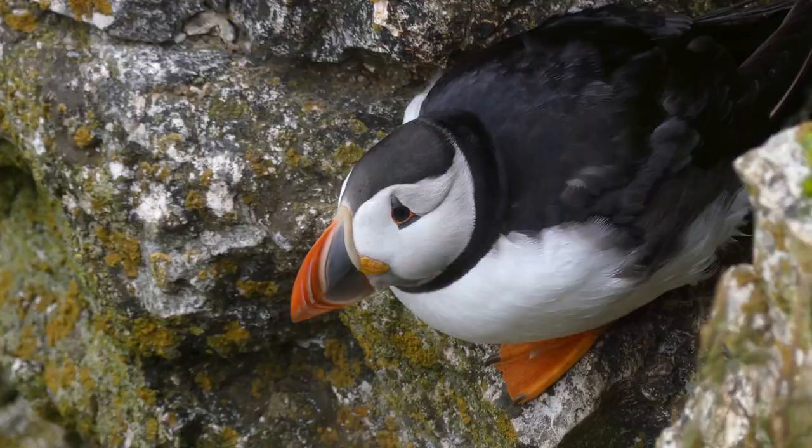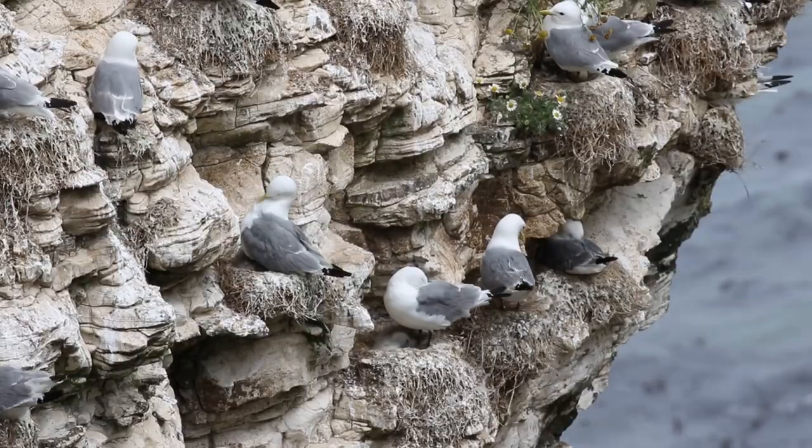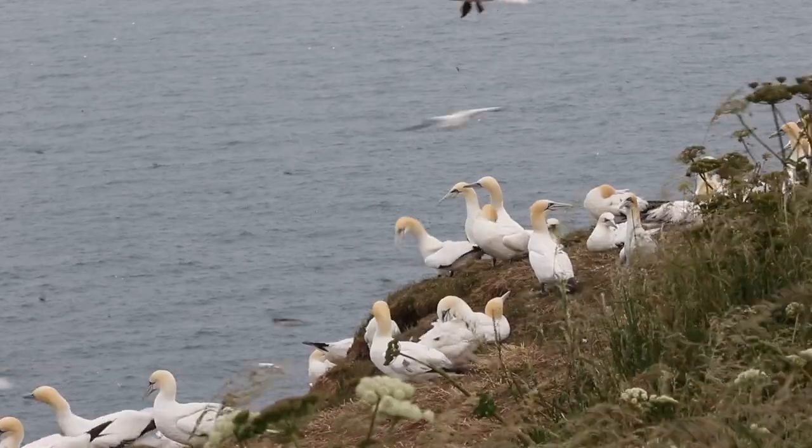This is Bempton Cliffs, where over 200,000 birds are nesting. In this video I'm going to show you puffins, guillemots, razorbills, kittiwakes, fulmars, and of course gannets.